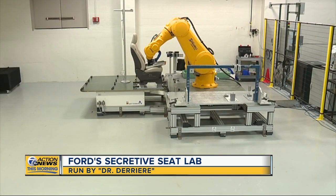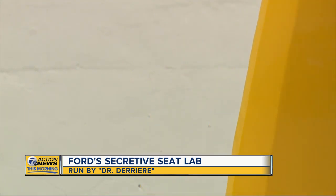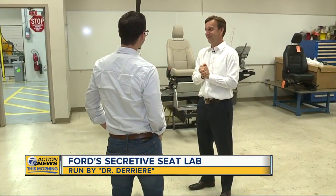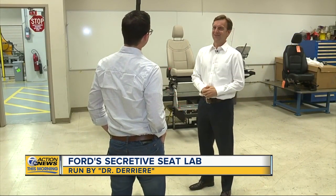Believe it or not, they've put three years into seats before they roll off the assembly line, and it all starts with the man known as Dr. Derriere. The first question is whether he's okay with that moniker. Well, I've come to love it, thanks to the team here. And with that out of the way, we dive into the deep stuff.